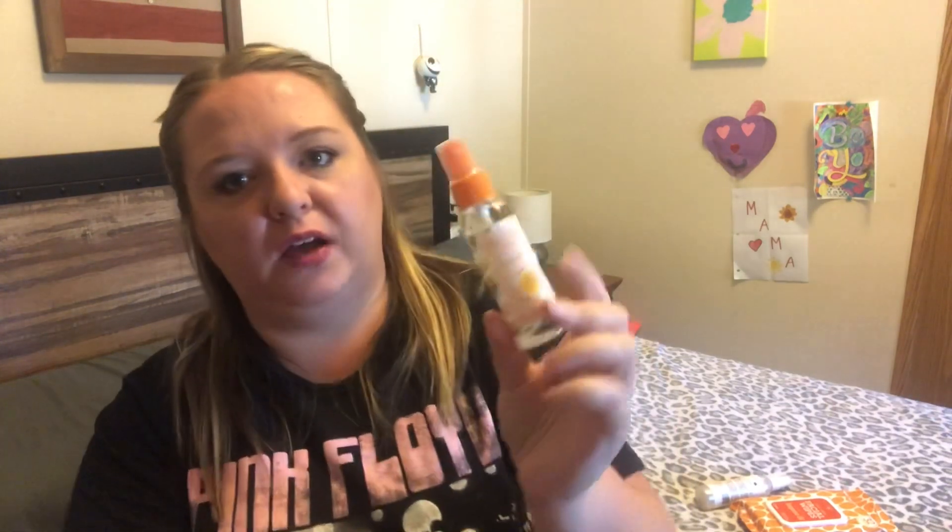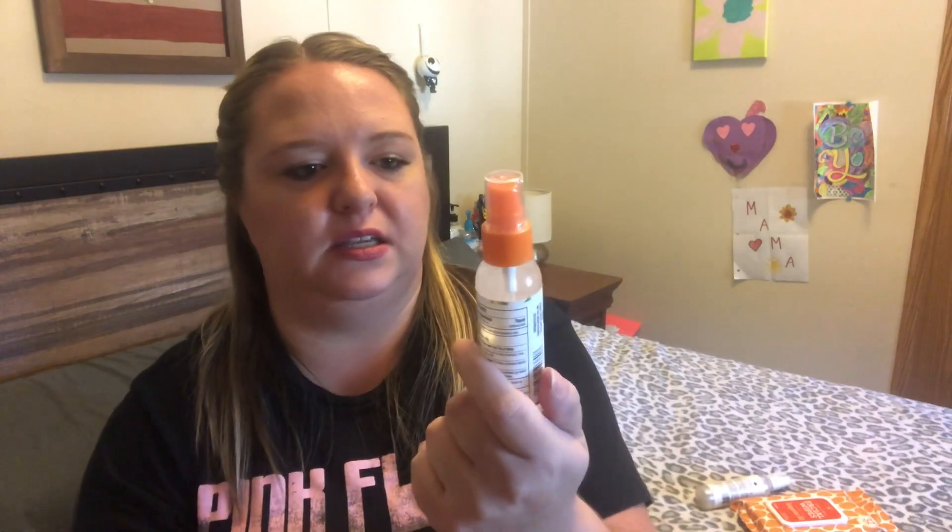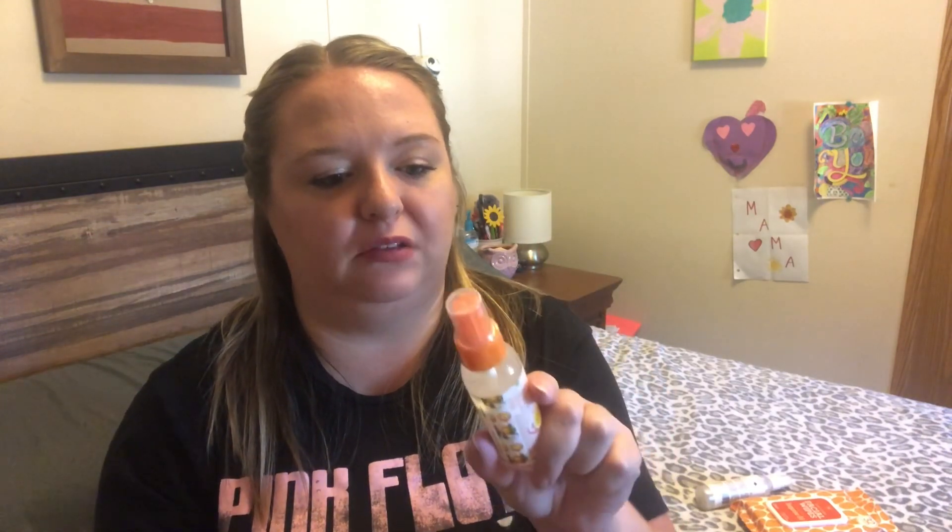This next product was at the Dollar Tree — they had it set up with the Bolero stuff. They have little sanitizing wipes and hand sanitizer spray in citrus-scented, lavender, and coconut. I just picked up two bottles of the citrus-scented hand sanitizer spray. I have the other one in my car and I've been using it — when I go shopping I come back out and do a couple squirts. It smells really good, doesn't smell overwhelming like rubbing alcohol. It just has a nice citrusy smell — I would highly recommend these.